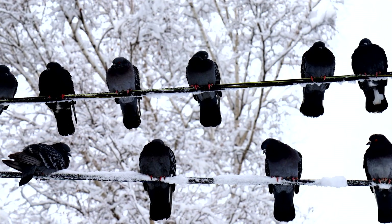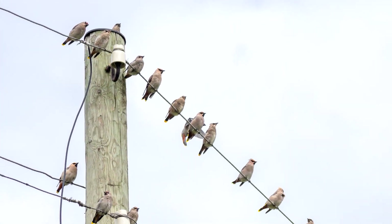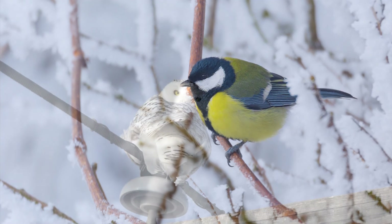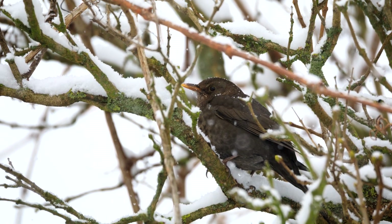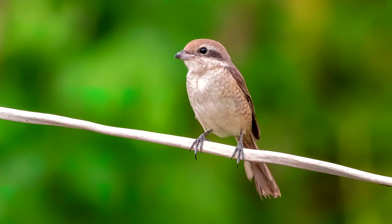Some people say that birds perch on electric wires because the wires are kind of warm. But this isn't likely a major factor because birds already have heat-conserving circulation in their feet. If they're just trying to get warm, a wind-exposed wire is not as helpful as a sheltered spot in a tree. But the wire remains an excellent perch for the other reasons we've discussed.